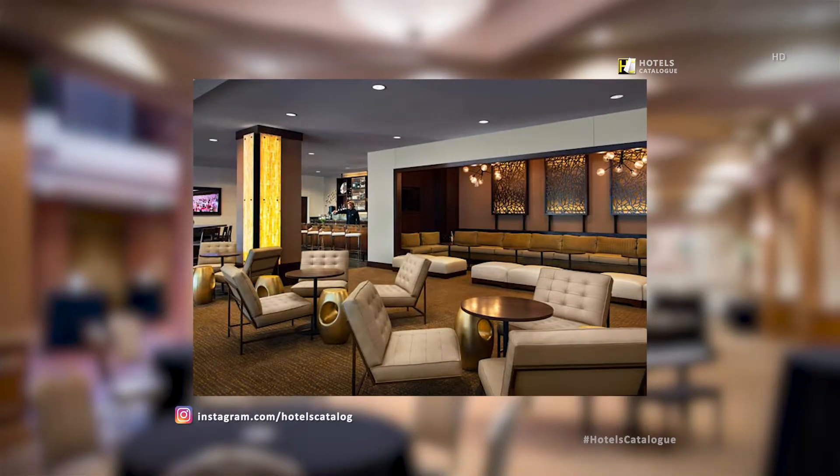Located on the second floor of the hotel, our newly-renovated great room allows guests to experience a play-and-work atmosphere. Hold a quick meeting with colleagues while enjoying a beverage, dinner, or watching the game.